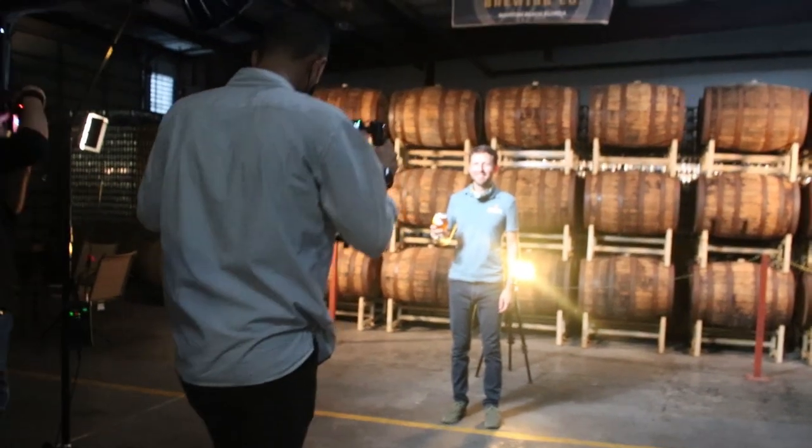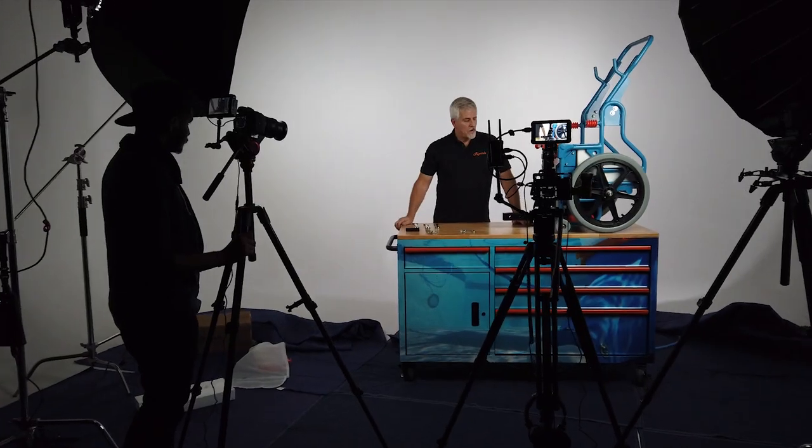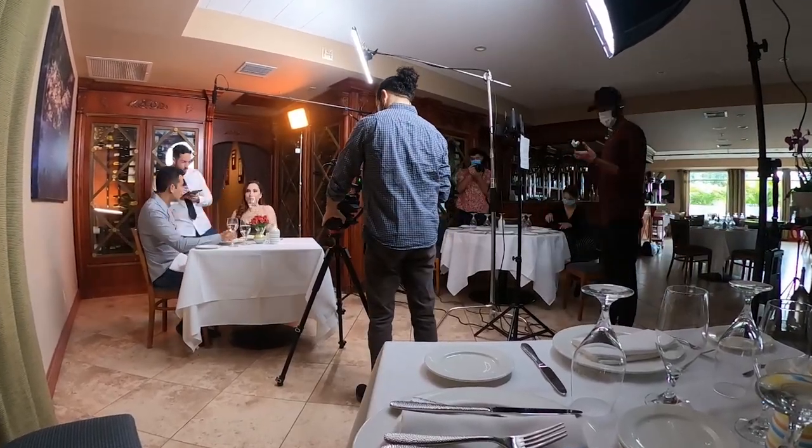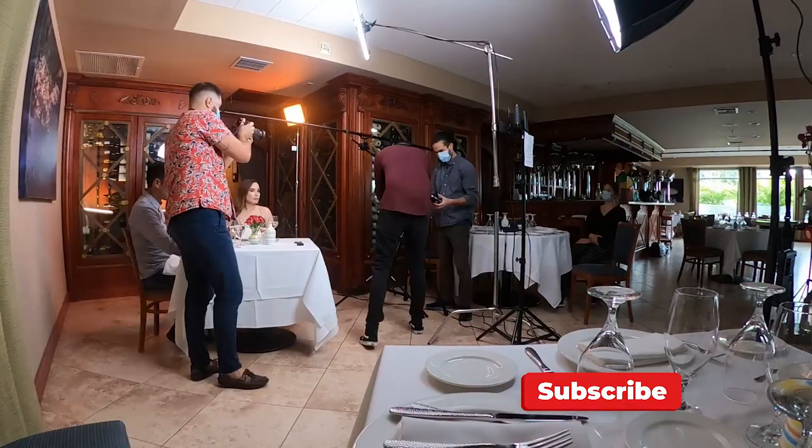What's up guys, welcome back to the channel. If you're new here, my name is Drigo — I do video production for small to medium-sized businesses here in South Florida, anything from TV commercials to corporate filmmaking. Today I'm taking you behind the scenes into a 30-second commercial that we did for one of our clients.